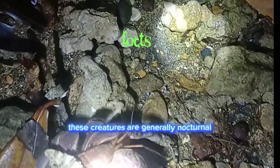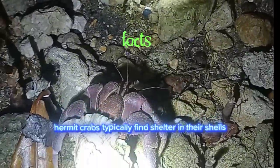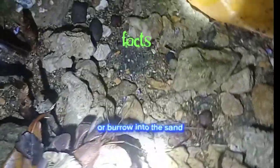These creatures are generally nocturnal, meaning they are most active during the night. During the day, hermit crabs typically find shelter in their shells or burrow into the sand.